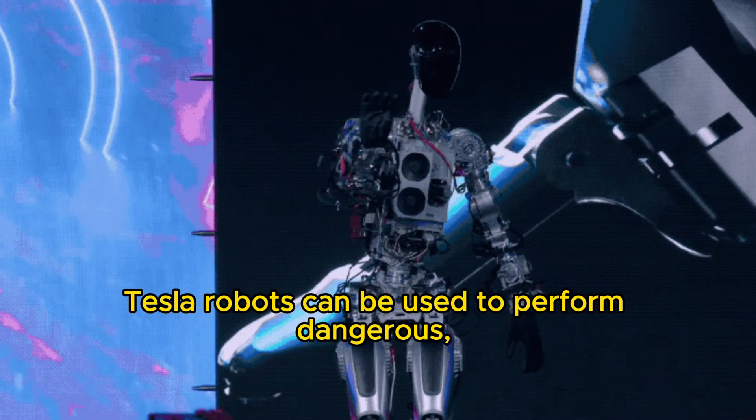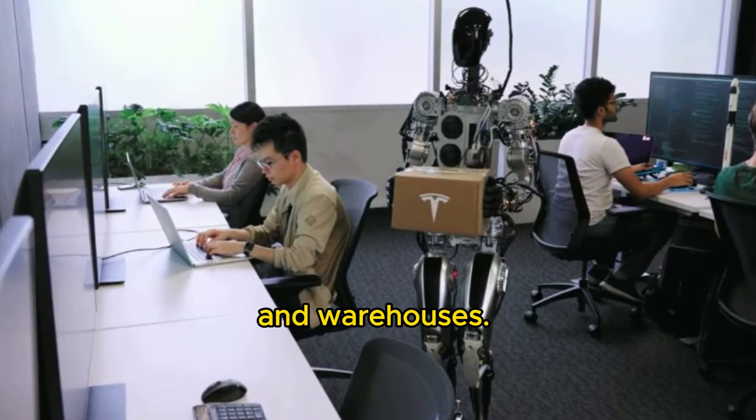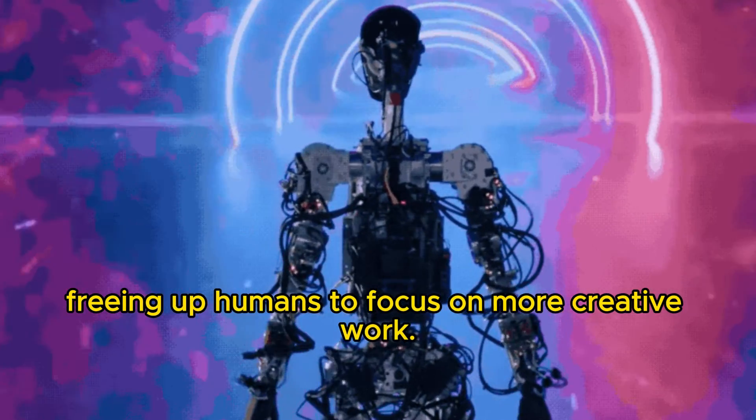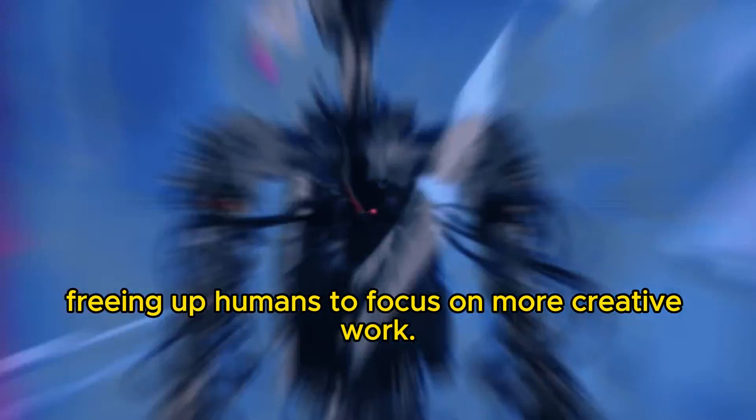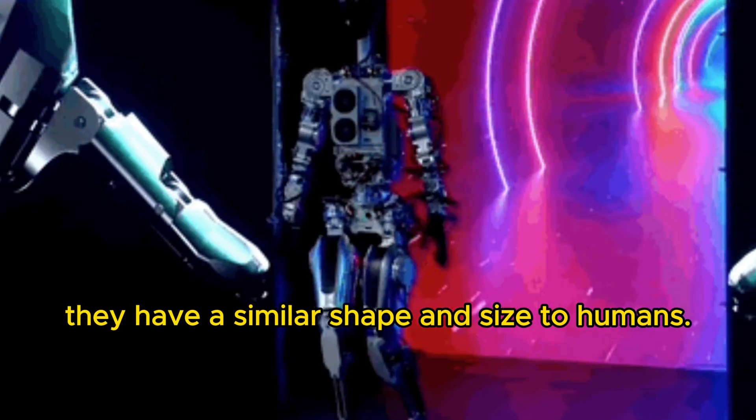Tesla robots can be used to perform dangerous, repetitive, and tedious tasks in factories and warehouses, freeing up humans to focus on more creative work. Teslabots are designed to be humanoid — they have a similar shape and size to humans.